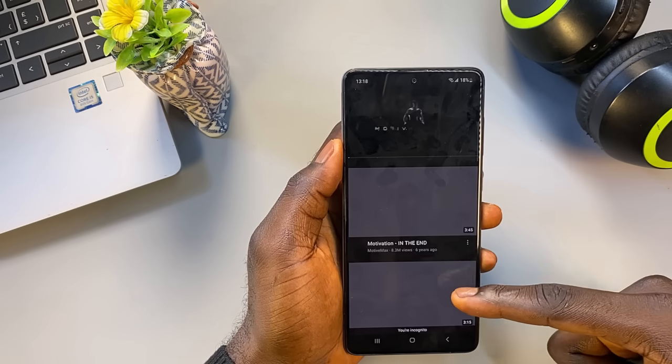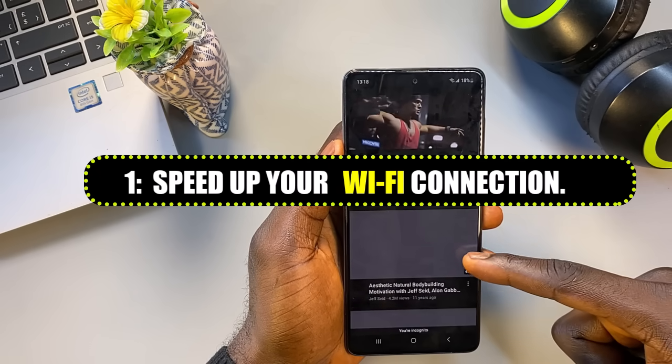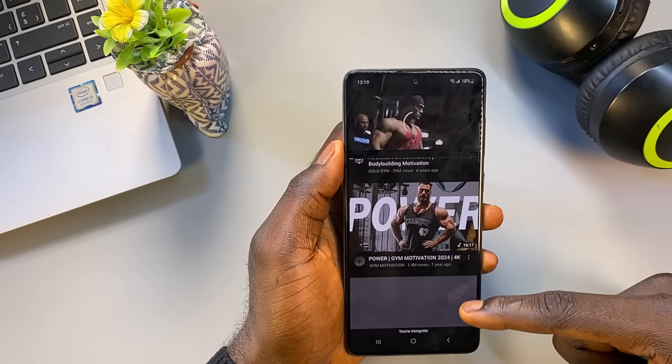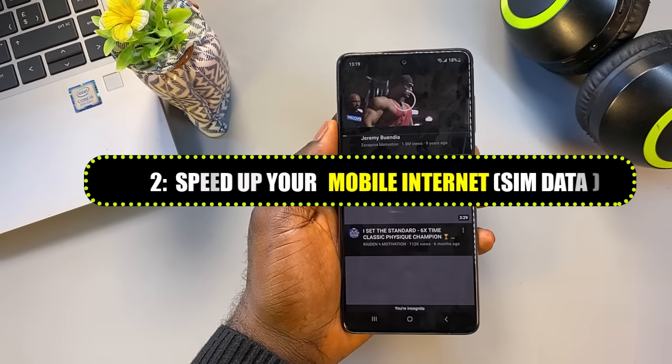We're going to fix your slow internet by focusing on two key areas. First, we'll boost your Wi-Fi speed — perfect if you use a router at home or connect to public networks. Secondly, we'll improve your mobile data speed — that's for those using a SIM card with a data plan.